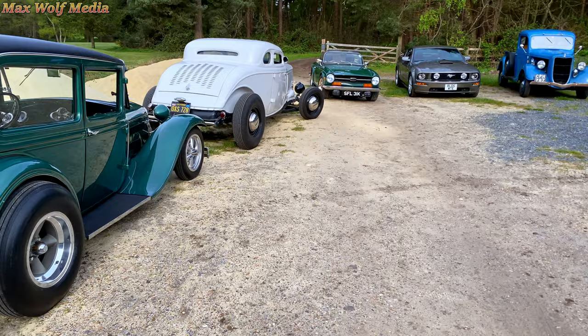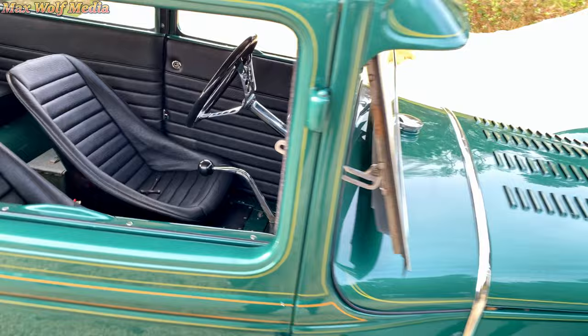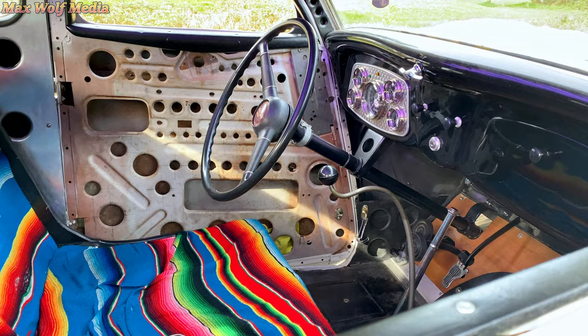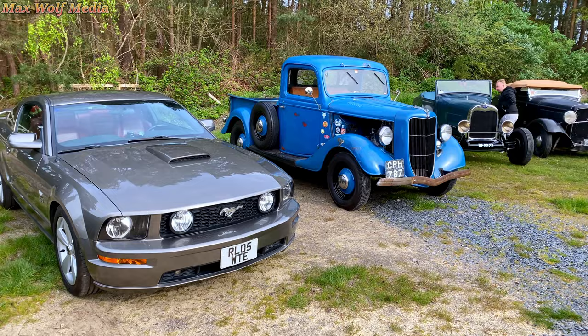We've used every bit of the car park we possibly can and it's still packed out down there. Let us now do this bottom row here and then we'll work our way back up through all of this.